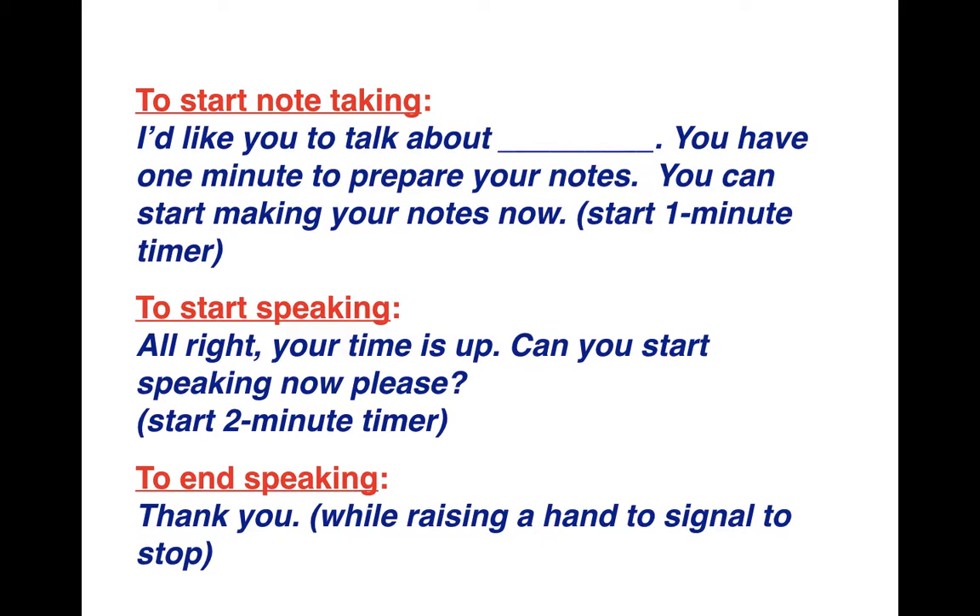At the start of each interview, Student 1 uses the first dialogue: 'I'd like you to talk about the topic. You have one minute to prepare your notes — you can start making your notes now.' Student 2 writes notes on the back of the paper. Student 1 sets a one-minute timer, then after one minute tells their partner to start talking using the second dialogue. Student 2 then begins a two-minute timer.